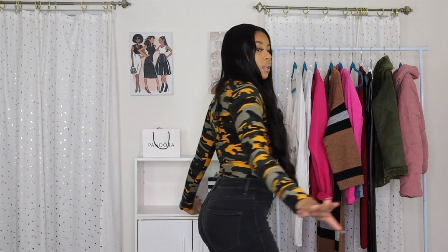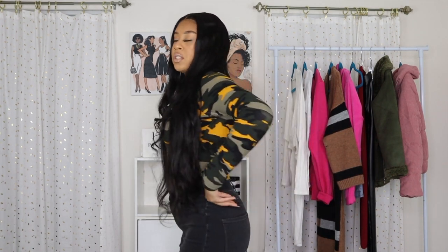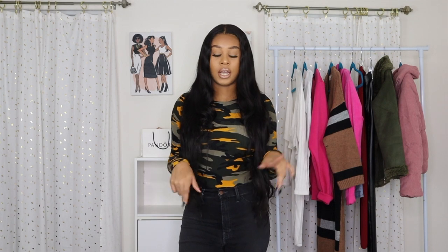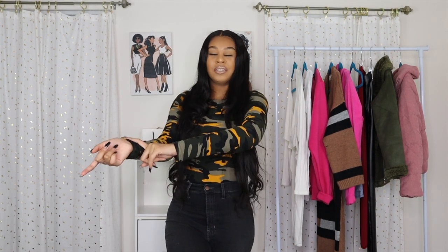These are the first items I got from Fashion Nova. This is a bodysuit — it's like a camo style bodysuit, it's really soft, I love it. I wanted something different; most of these pieces are kind of different for me, but I just wanted some more colors in my wardrobe. So I got this camo bodysuit and it fits me really good. All the sizes and links will be in the description box below. It comes all the way down to my wrist, which is great since I'm a little taller.